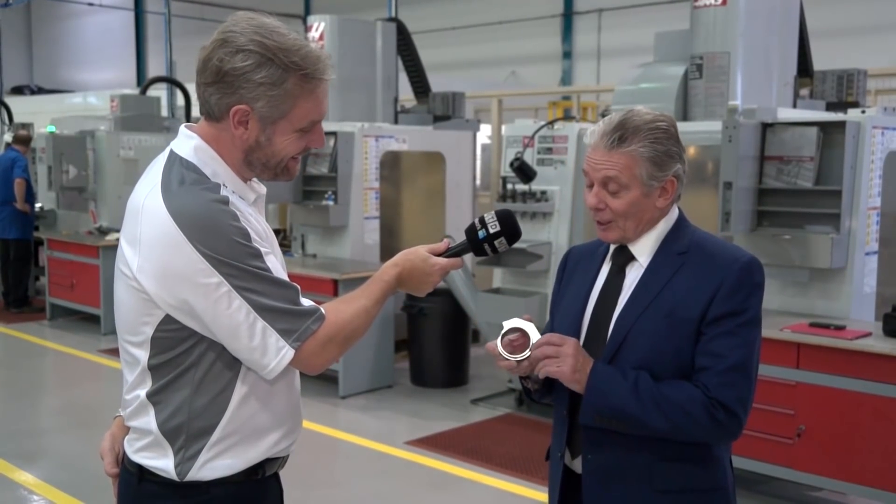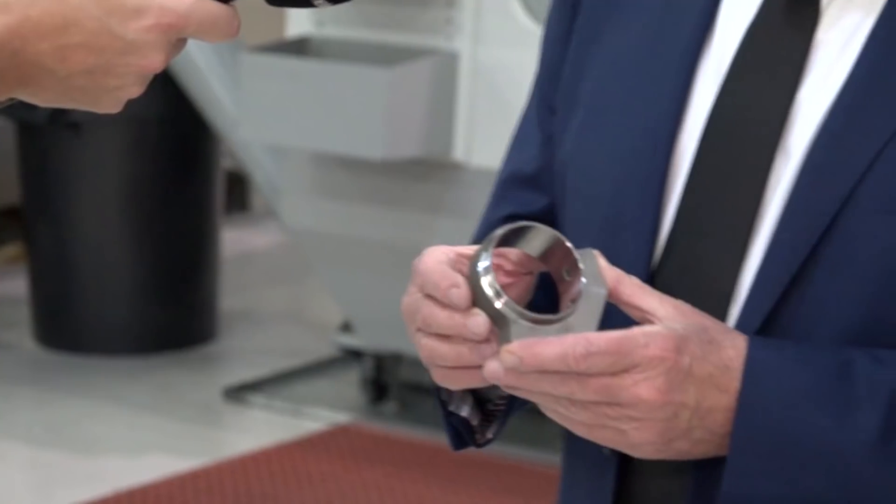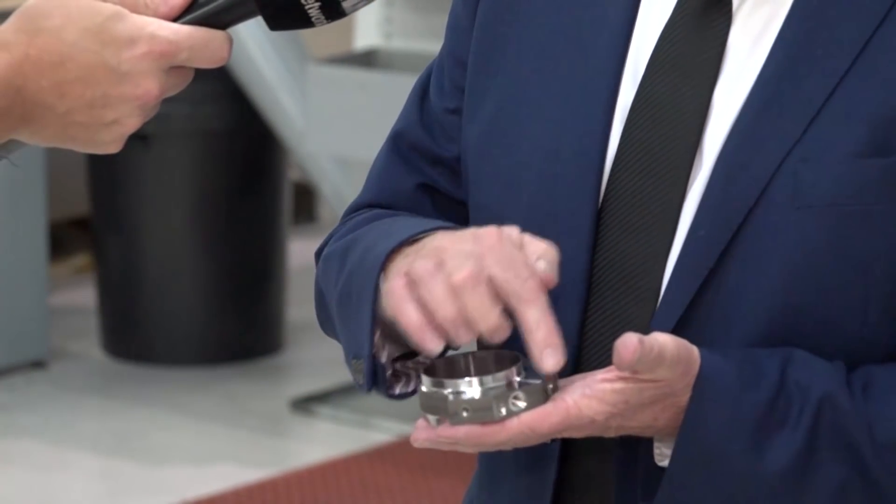An example of the work we do — this component here, first of all it was cut on the EDM machine, then it was turned, and then eventually milled. Impressive little component.